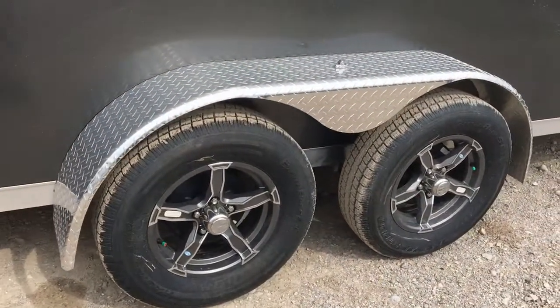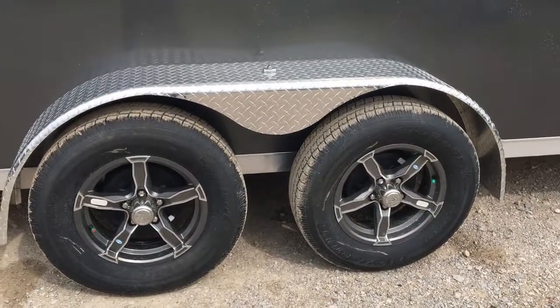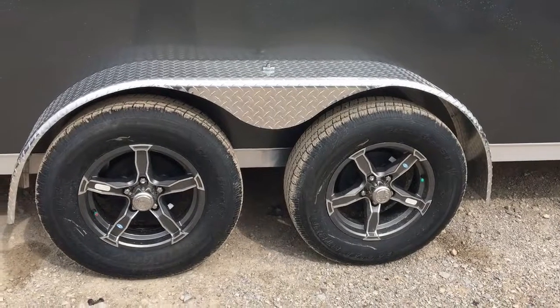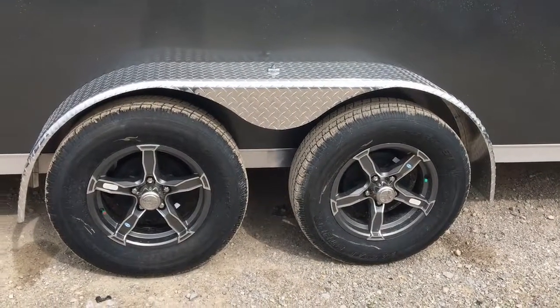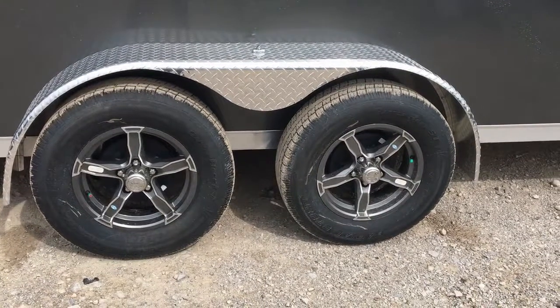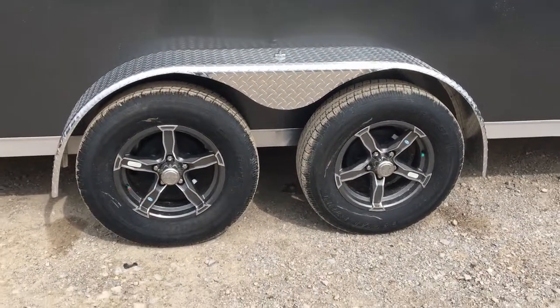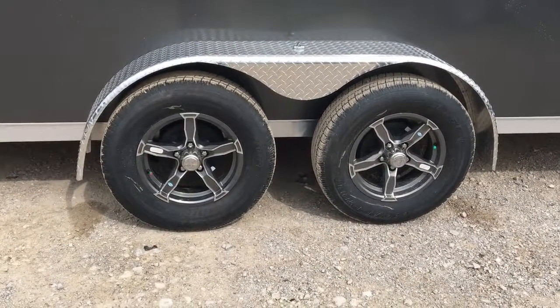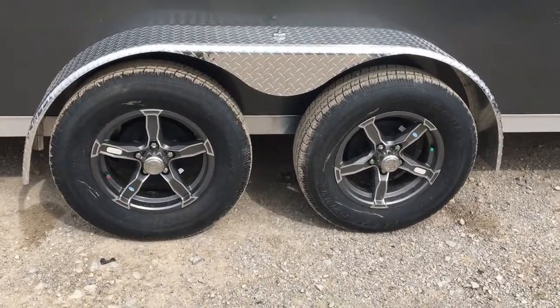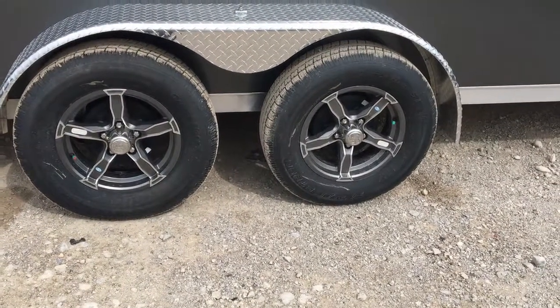As we move on, I'd like to mention standard on this trailer: 15-inch radial tires. Radial tires give a better ride and last longer on those long trips up north, or wherever you're going for your sled adventure. Aluminum rims, appealing to that nicer sleek style that Legend is known for. And again, the torsion axles — more durability, longer lasting, less moving parts, just overall premium products.